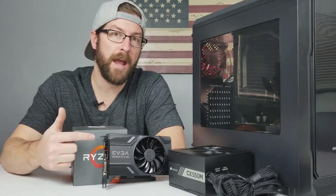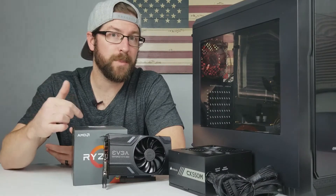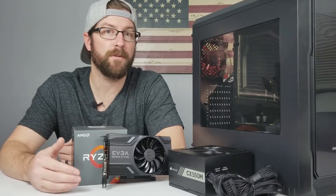Like a Ryzen 5 1600 and a GTX 1060. And they still, with that budget, even spending on these ones, they still could have found a decent quality power supply and motherboard that would fit in their budget.